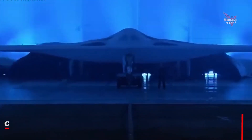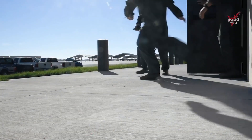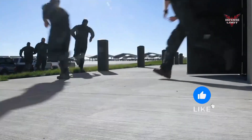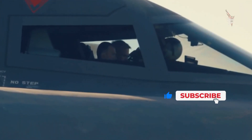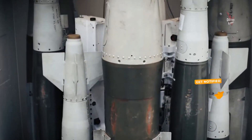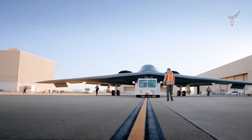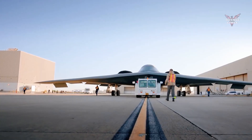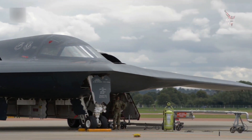The U.S. Air Force's insane process starts a $2 billion stealth aircraft. The United States Air Force recently unveiled a remarkable process to begin production of a $2 billion stealth aircraft. This aircraft is part of the U.S. Air Force's efforts to increase its combat capabilities in the air. Stealth aircraft are specially designed with advanced technology to reduce radar signature and increase the ability to bypass enemy air defenses undetected.